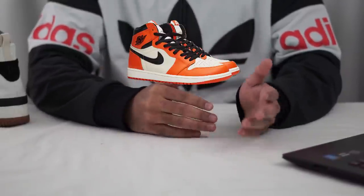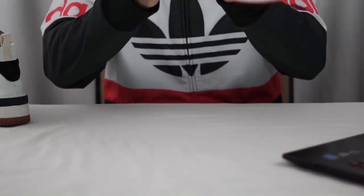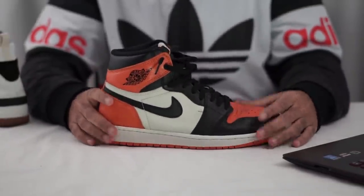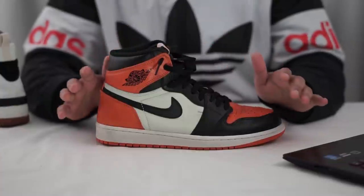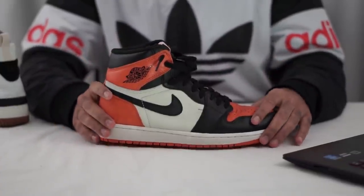Honorable mention to the reverse shattered backboard colorway since it would go well with fall as well — it's just sold out and you can't really find it the way you can with the sail Jordan 1s. My alternative is really nothing else other than the Air Jordan 1 Shattered Backboard — perfect fall colorway. It might be a little pricey if you don't already have a pair, which is why I didn't put it up as the main colorway, but this is definitely my 'if all else fails' grab for the fall or for any other occasion really — minus anything in the winter.